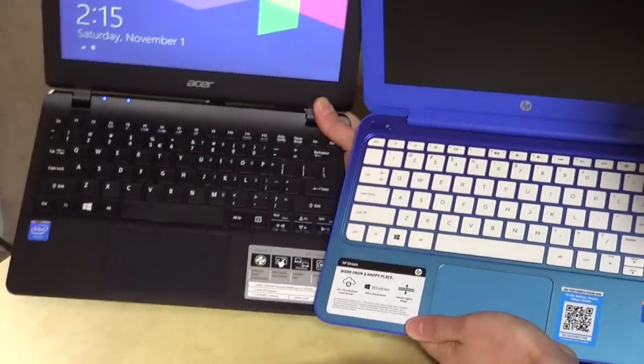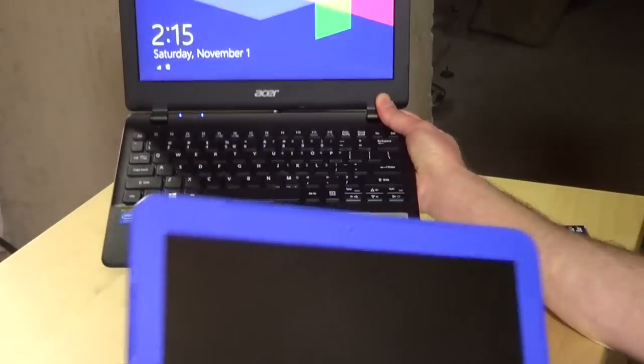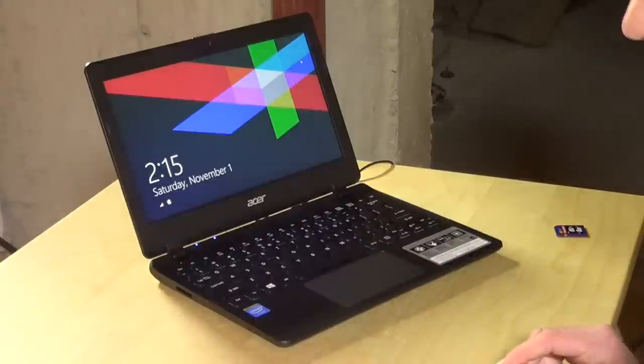Although the Acer is not quite chiclet-sized keys, they are slightly smaller than what is on the HP. So I did find the typing experience on the Acer to not be as good as it was on the HP. So that is one of the initial differences.